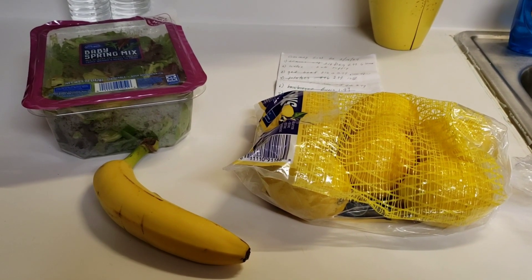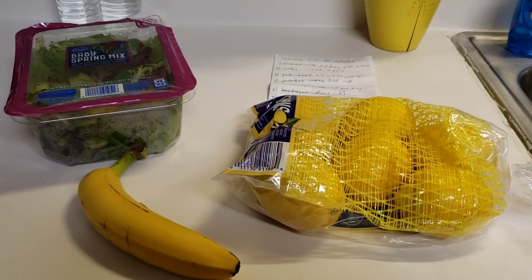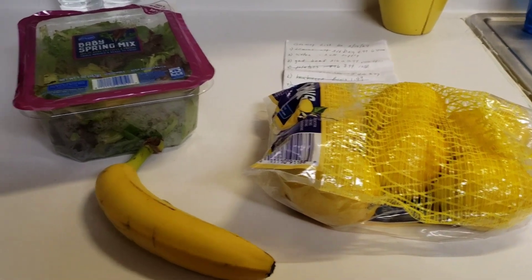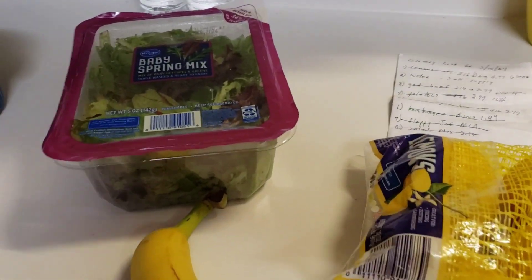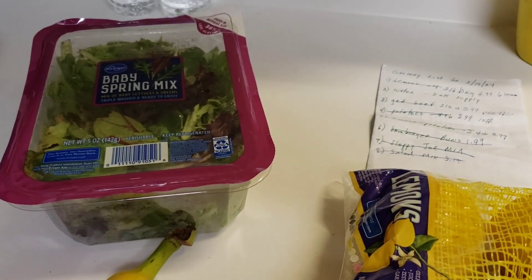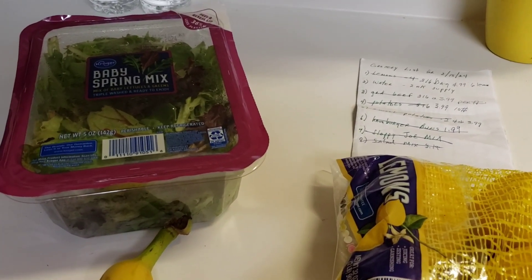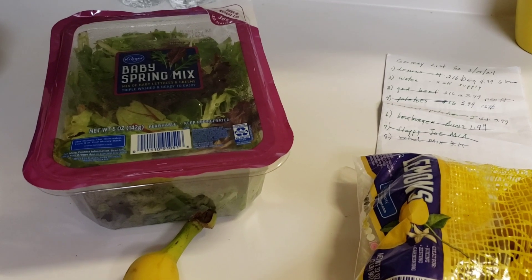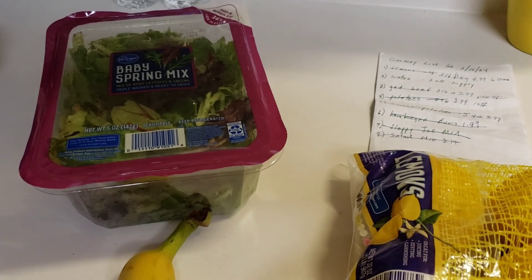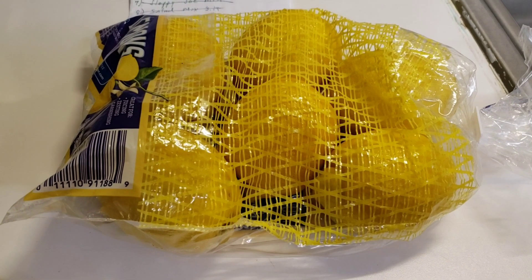That's my comfort eating — those kinds of cereals aren't on the healthy food list, but they're on my comfort food list. This is my baby spring mix. I also got a couple of vine-ripe tomatoes, and this time I was able to find a three-pound bag of onions. And here are my lemons.